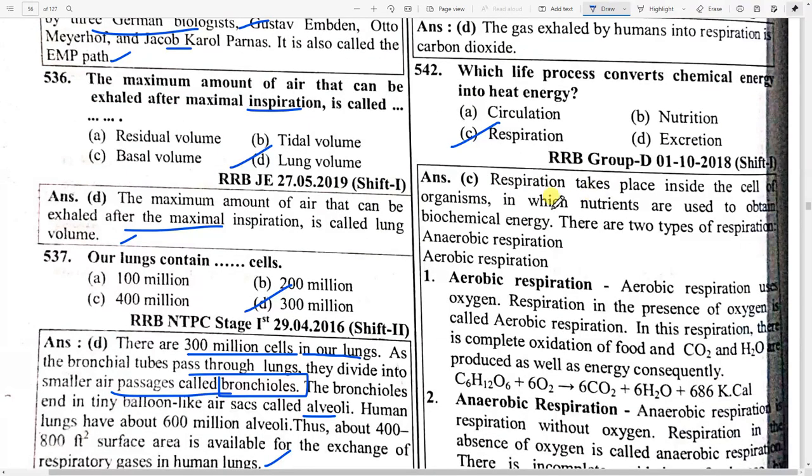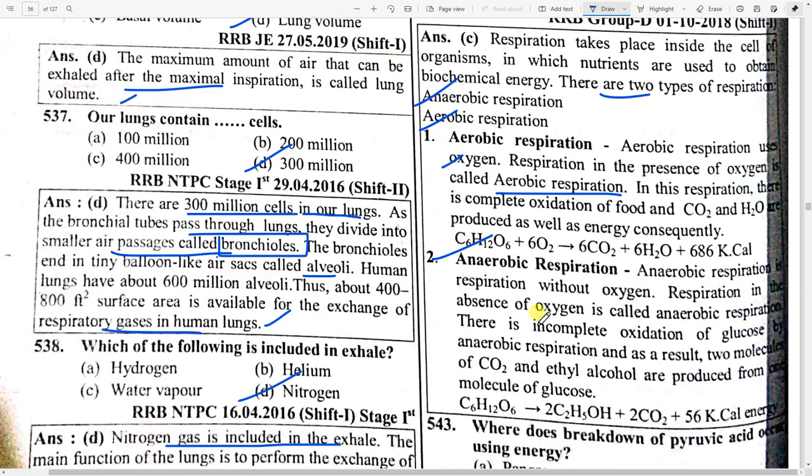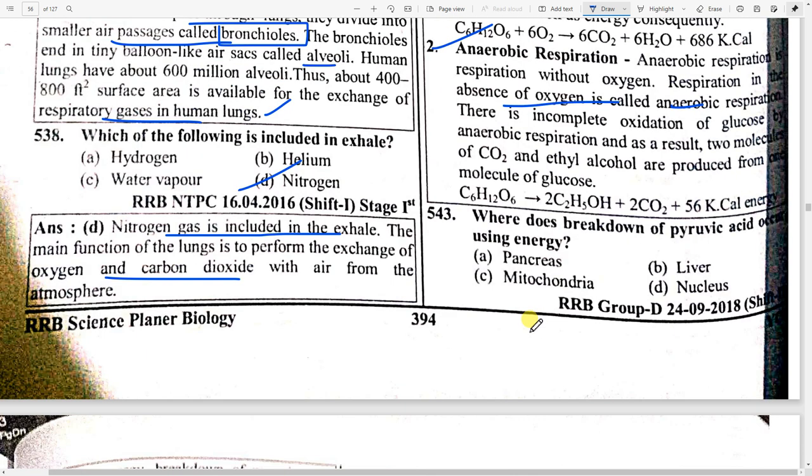Respiration takes place inside the cell, in which nutrients are used to obtain biochemical energy. There are two types: aerobic and anaerobic. Aerobic respiration uses oxygen — respiration in the presence of oxygen is called aerobic respiration. Anaerobic respiration occurs in the absence of oxygen.